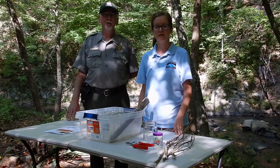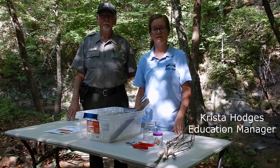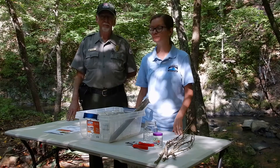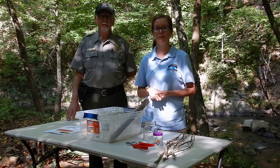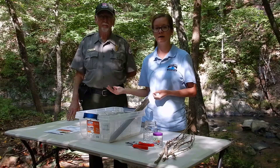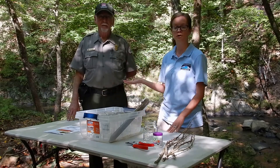Welcome to the Streamside Trees in the Classroom program. My name is Krista Hodges and I'm the Education Manager for the Dan River Basin Association. Our Streamside Trees in the Classroom program is in partnership with Philpott Lake, the Army Corps of Engineers, and Mr. Ernie Shepard.